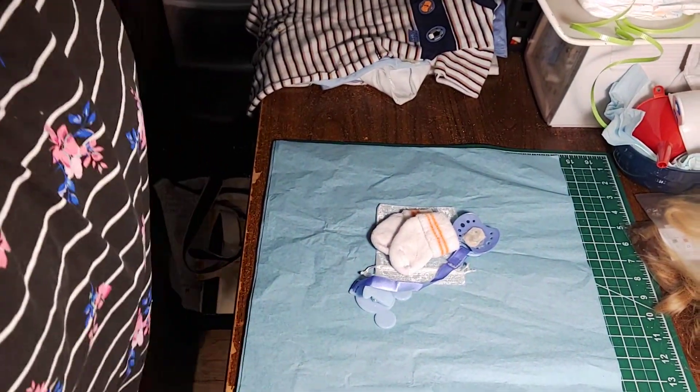Hey friends, it's Nian for Reborn Dolls here. I am doing a customer requested box packing. So let's flip you around and give you a really good view of my little setup here.